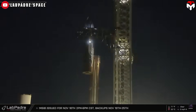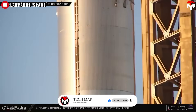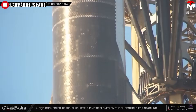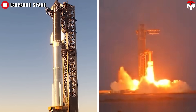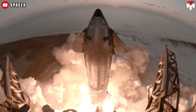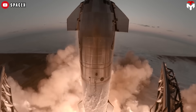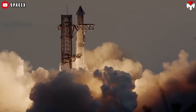On November 15th, Ship 31 and Booster 13 were stacked and ready for the ever-approaching Starship Flight 6. More importantly, this happened just 22 days after B-13's static fire test, and 33 days following Flight 5, demonstrating the increasingly fast turnaround between Starship's test flights.